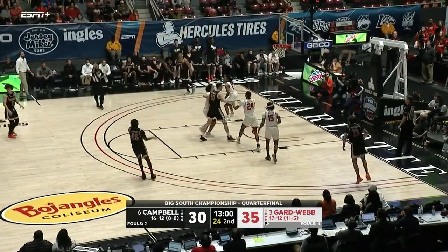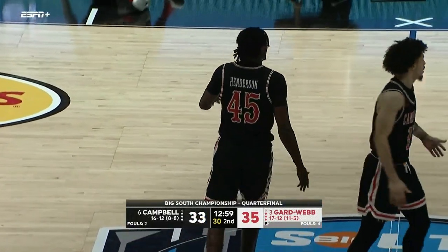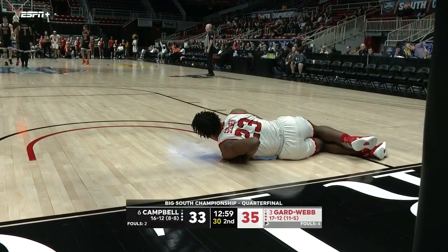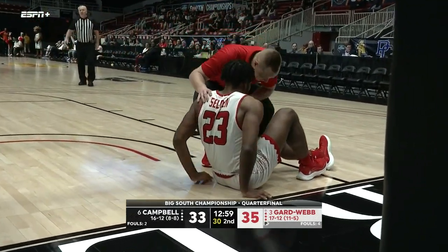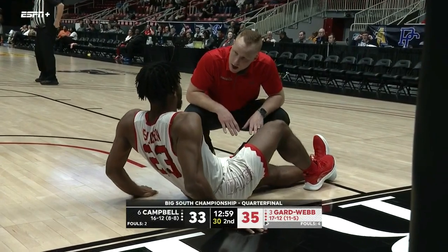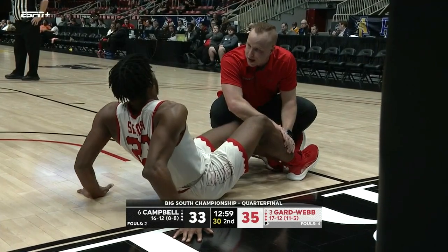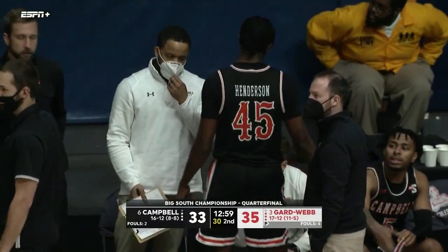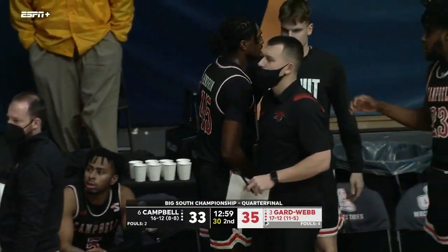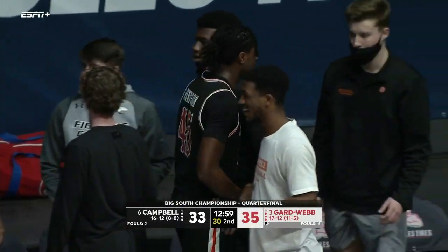Selden just can't get it to fall. Henderson for three! Selden is down — he's been down this entire possession. Selden, the true sixth man of this basketball team — it may have been the ankle, looks like that's what he was grabbing. Two-point game just under 13 minutes left to go.